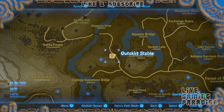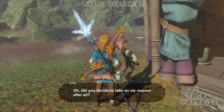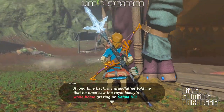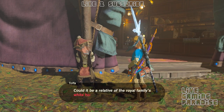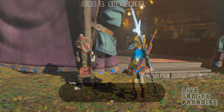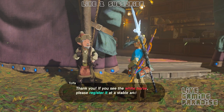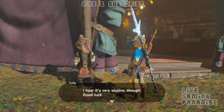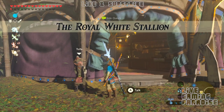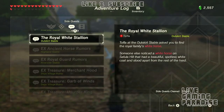Make your way there and we need to go to the Outskirt Stable for another mission. When you get to the Outskirt Stable you see this little guy here, Topher, and he tells you that he has never seen a white stallion. The white stallion stays by Sefula Hill and it's supposed to be from the royal family — a white horse with a slightly yellowish mane. You just need to go and get it, register the horse, and then show it to him. This is the Royal White Stallion quest.